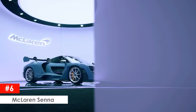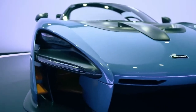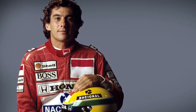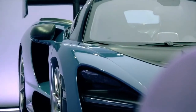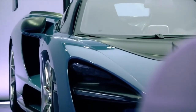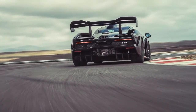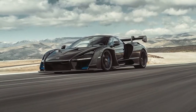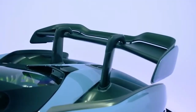McLaren Senna. Most car buffs and aficionados will instantly recognize the Senna name that McLaren has given to their latest supercar offering. Named after legendary Formula 1 driver Ayrton Senna, it is called the ultimate McLaren track car. This extreme supercar has an aggressive appearance and is a mid-engined, rear-wheel drive car. It sports McLaren's Race Active Chassis Control 2 (RACC2) and offers a variety of handling modes including comfort, sport, track, and race. The car has active front and rear aerodynamics, giving up to 800 kilograms of downforce.